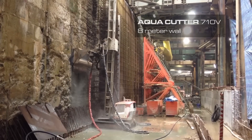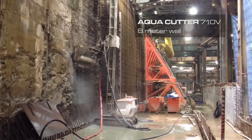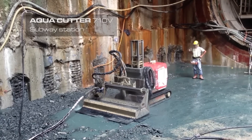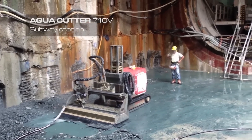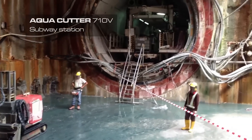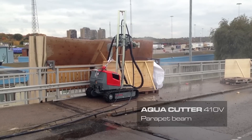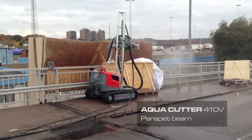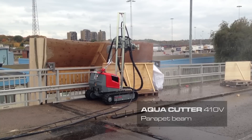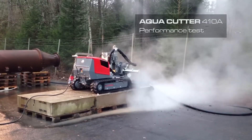This makes the Aqua Cutter an excellent choice for hydro demolition, selectively removing deteriorated or damaged concrete while preserving the integrity of the surrounding areas. One of the key advantages of hydro demolition with the Aqua Cutter is that it eliminates the need for traditional methods of concrete removal such as jackhammers or blasting, which can be labor-intensive, noisy and result in dust and vibration. Hydro demolition is a more precise and controlled method, reducing the risk of collateral damage and minimizing the impact on nearby structures and equipment.